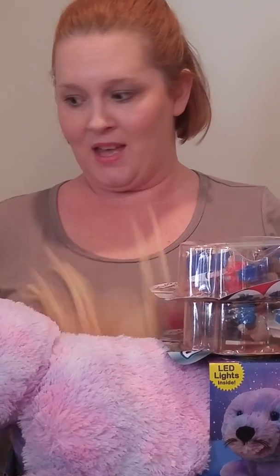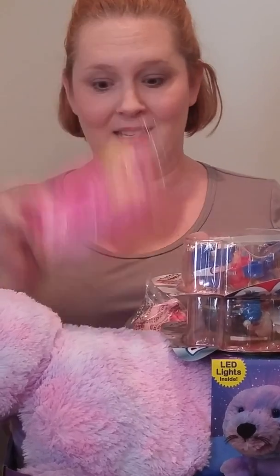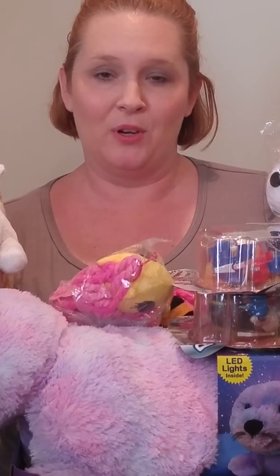So for shipping, tax, everything, I got one, two, three, four, five, six, seven, eight, nine, ten, eleven — eleven gifts for $36.